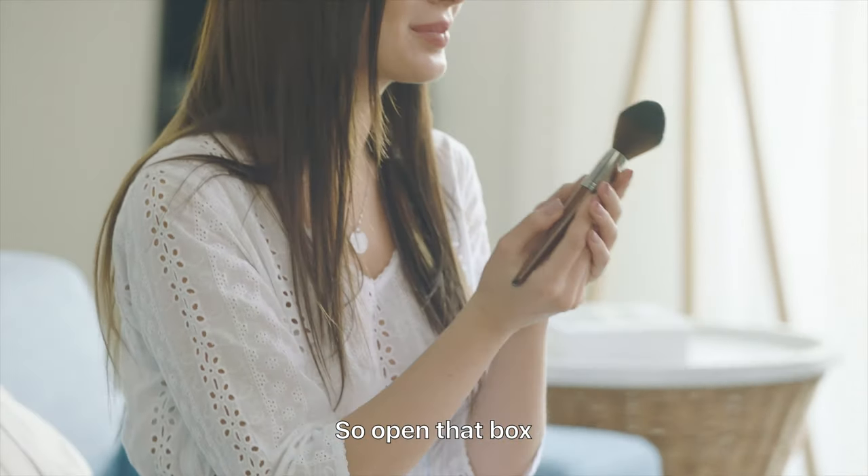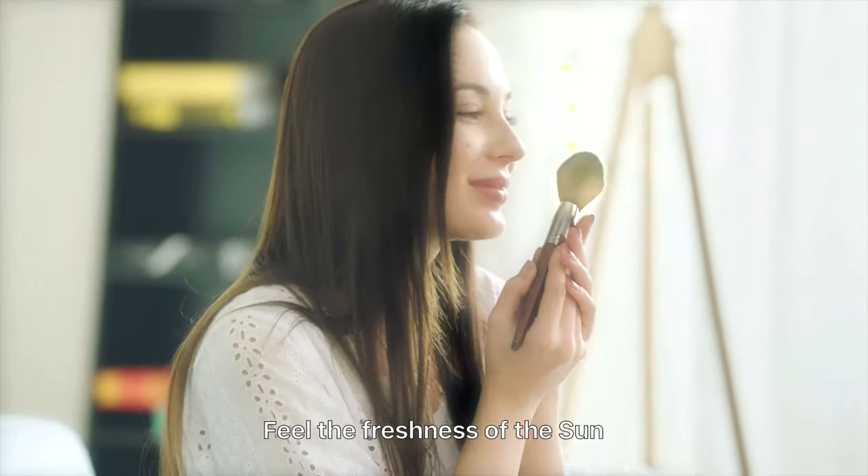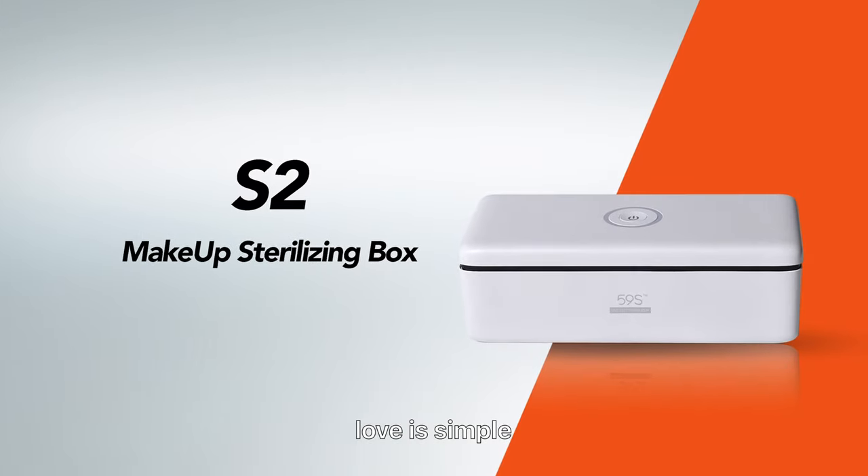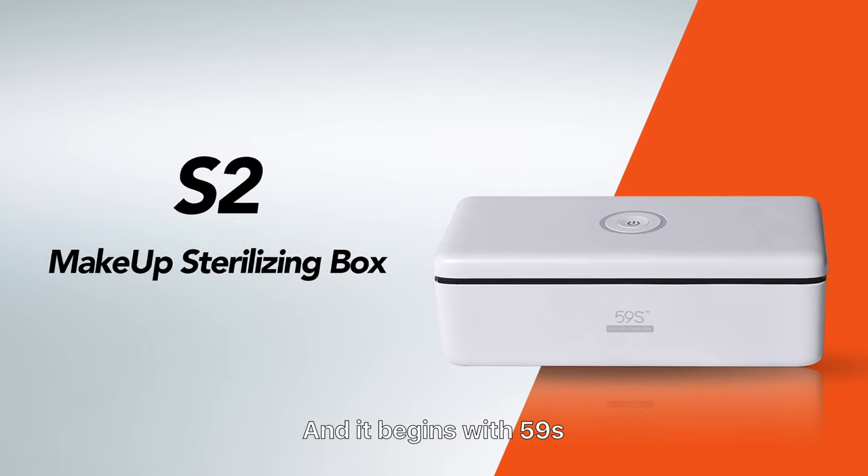So open that box. Feel the freshness of the sun, because you should love yourself too. Love is simple and it begins with 59S.